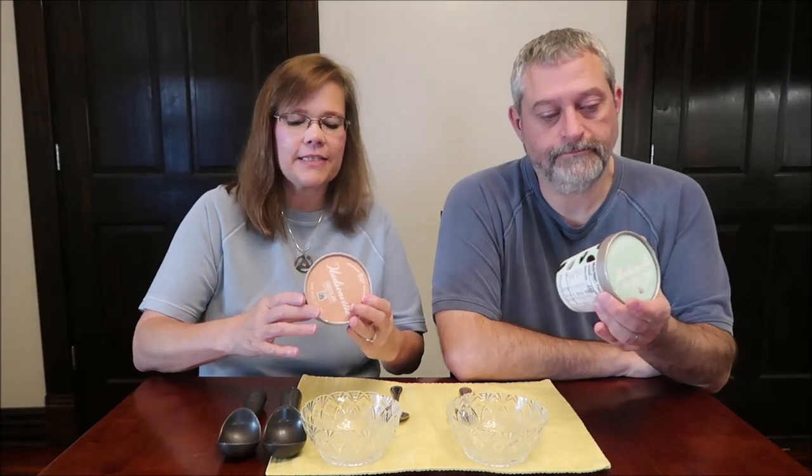Today, Kevin and I are going to be trying some Hudsonville Dairy-Free Dessert. This is chocolate and I'm going to have a mint fudge cookie. This was $3.50 at Meijer. We've only seen this brand at Meijer in our area — they might be at other stores, and if they are, you can let everyone know.